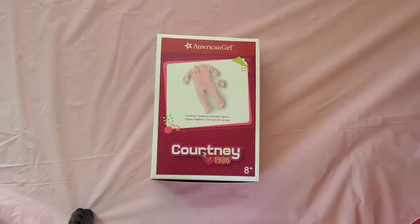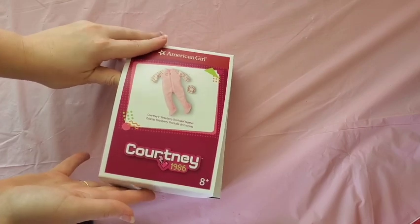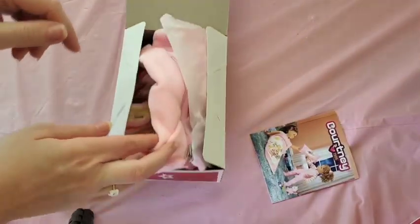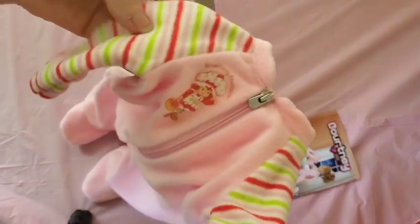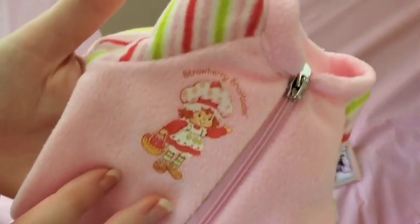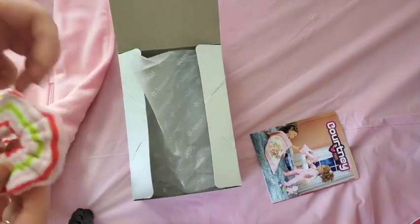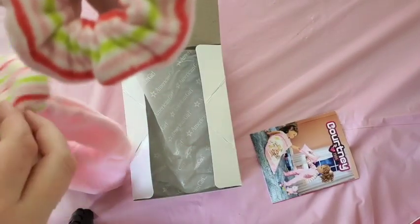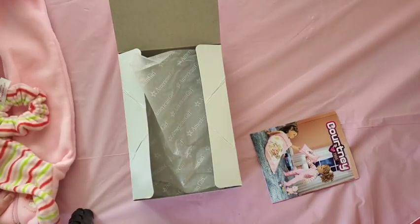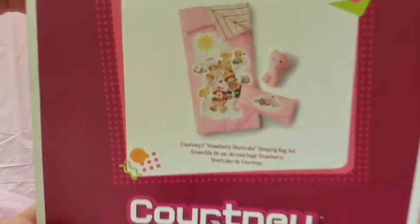Furthering my Courtney addiction, we have her Strawberry Shortcake pajamas — I finally got around to getting these. The little brochure is just so cute. The quality is so good; it's the same type of material you'd buy for yourself for a onesie. The feet don't have grippies but that's fine. The Strawberry Shortcake applique is just so cute — I love the vintage version, not a big fan of the newer one. There's also a matching scrunchie, which is super cute.